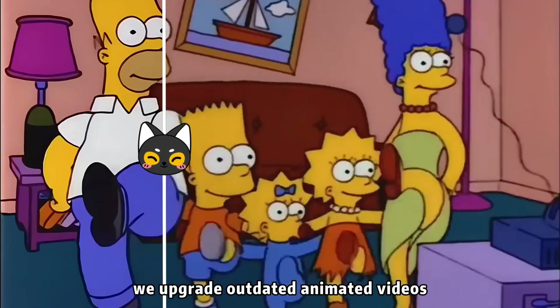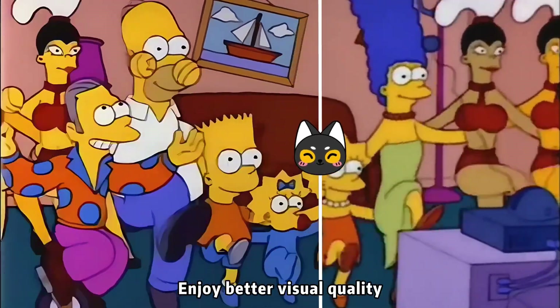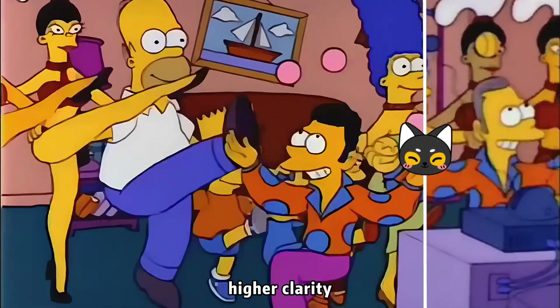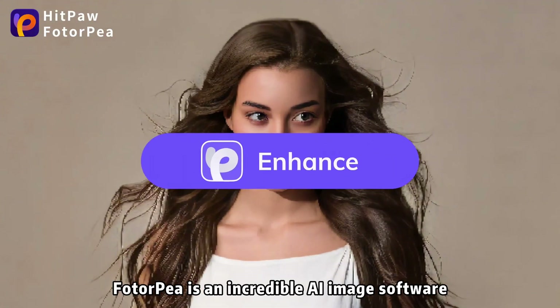With a cutting-edge denoising algorithm, Hitpaw Photopea can easily denoise images in seconds while preserving more original details. It restores the original beauty of images, especially effective in low-light and night scenes.